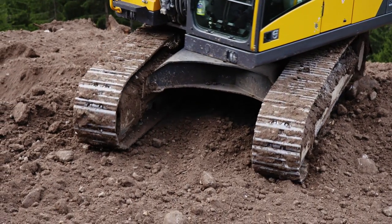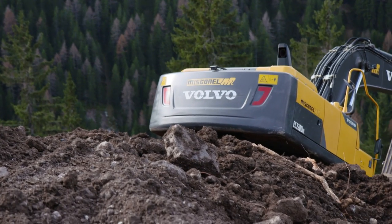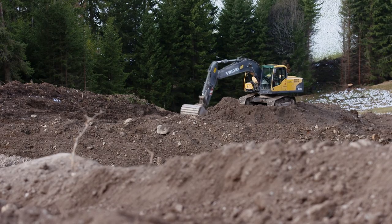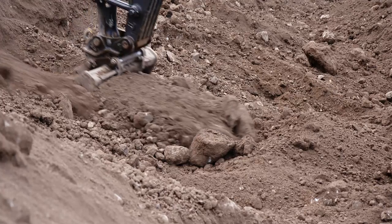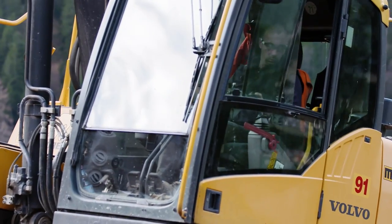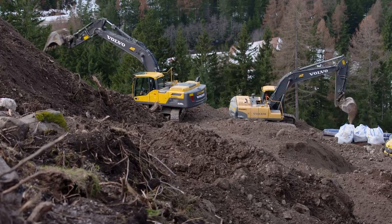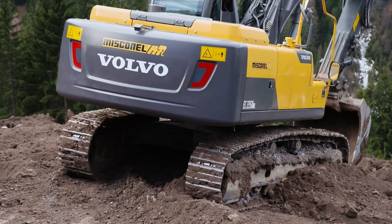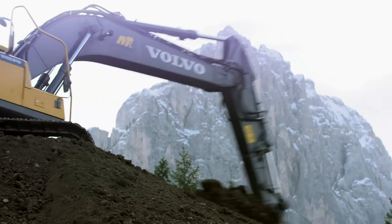To be able to work on such a steep incline, Misconel chose medium weight Volvo excavators. Despite their medium weight and relatively small dimensions, these machines work well in heavy duty conditions. Misconel was able to rely on their high digging performance, stability, swing torque and cab visibility, as well as being able to guarantee maximum safety. Giulio Misconel says that the Volvo equipment has also proved particularly reliable in helping limit damage to the environment in this area of outstanding natural beauty, making it an obvious choice for the project.